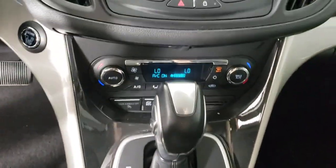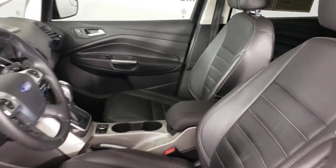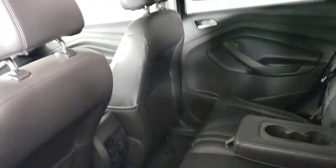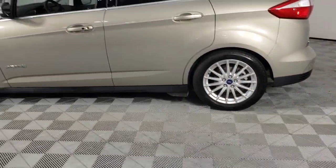These are just some of the great options this vehicle comes with: keyless entry, heated mirrors, fog lamps, satellite radio, steering wheel audio controls, electronic stability control, aluminum wheels, heated front seat, dual zone AC, and power driver seat.